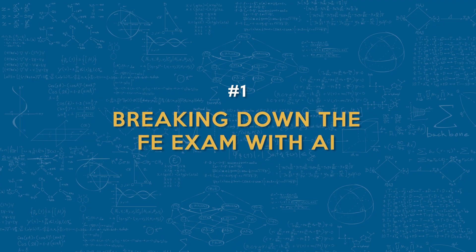Number one: breaking down the FE exam with AI. Let's break it down into manageable chunks with AI assistance. First, study timeline — ask ChatGPT to estimate how long it might take you to study based on your background in the FE specifications for your specific discipline.